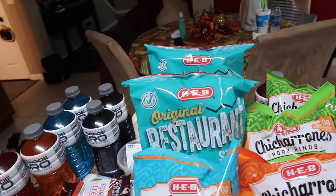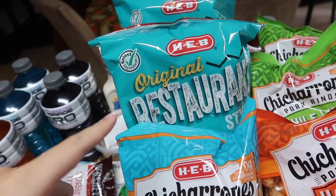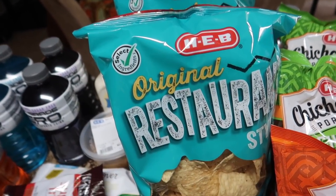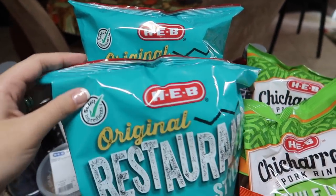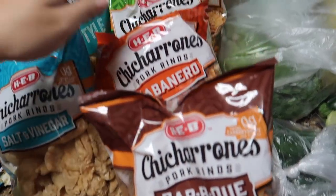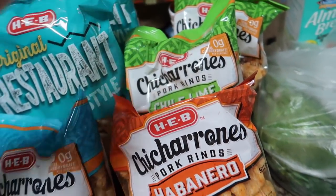We're having my nephew Anderson's birthday party here and I'm going to be making my cilantro jalapeño dip. We forgot to pick up chips at Sam's, so I picked up two bags of restaurant-style chips — I won't be eating these, but they're for everybody else. The pork rinds I can eat, so I picked up salt and vinegar, barbecue, and chile lime for myself. Andres picked up hot and spicy habanero and one chile lime for him.